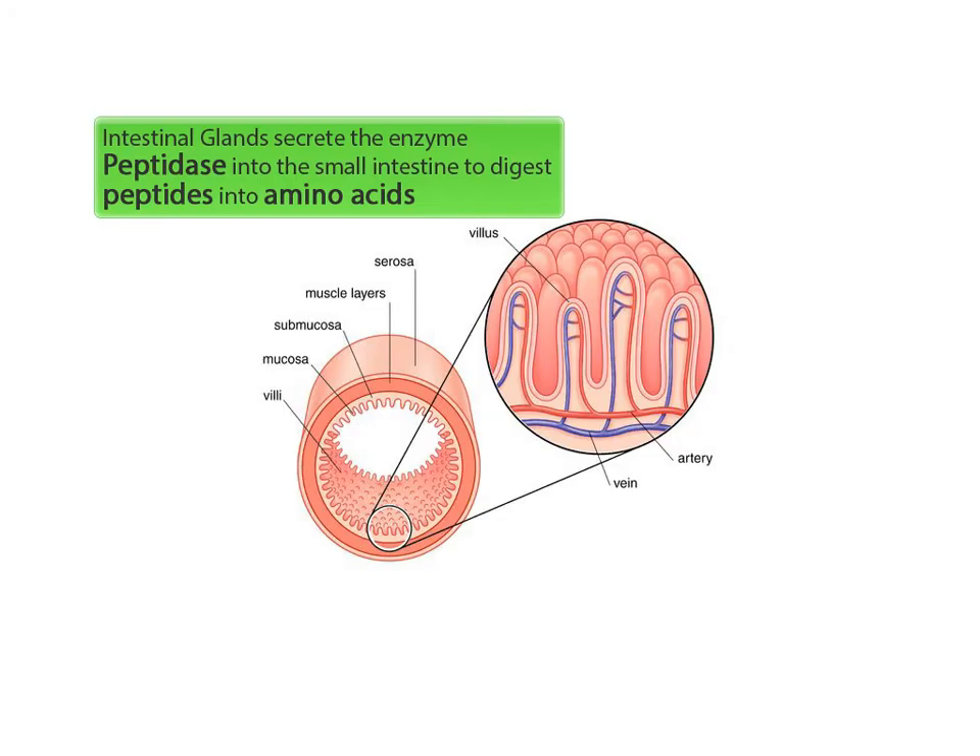The walls of the small intestine will then secrete an enzyme called peptidase, which digests peptides into amino acids. The amino acids are small enough to be absorbed directly into the bloodstream through the capillary network of the microvilli that line the walls of the small intestine.